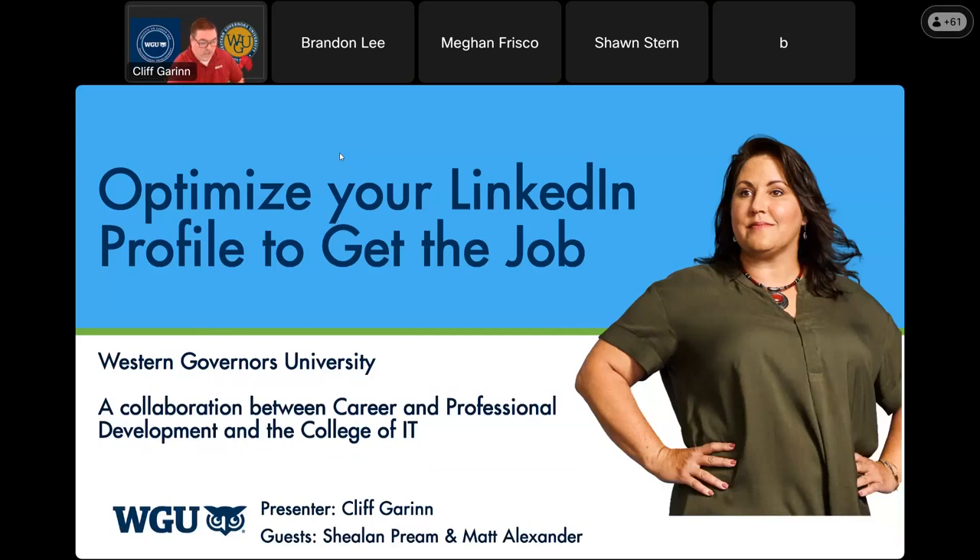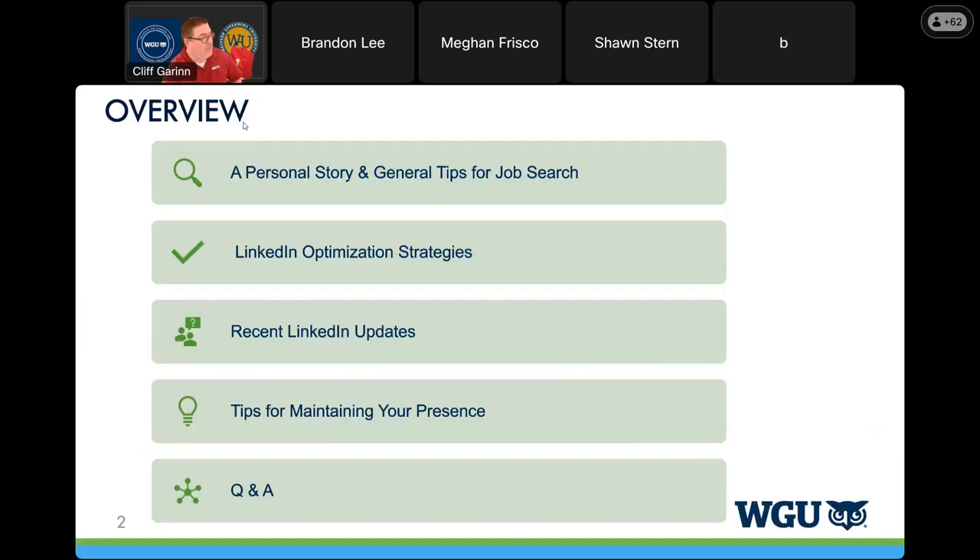Welcome to our presentation on optimizing your LinkedIn profile to get the job. My name is Cliff Garen, I'm on the team for the Career and Professional Development Center here at WGU. We've brought in two guests — Shalen Preem and Matt Alexander — as well as Jessica Deal from the Career and Professional Development Center to help manage the chat and post links as we go forward.